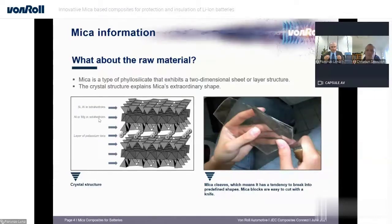This mineral has extraordinary properties which allow it to be converted into composites with special features. It can be converted into paper or prepreg, and when converted into prepregs it provides the final composite with fire barrier performance and thermal and electrical insulation performance that cannot easily be found in any other composite on the market. Its layer structure also explains its very good cleavage properties — it tends to break into very predefined shapes, and humans can cut mica with a knife into layers with dimensions between 10 and 30 microns.